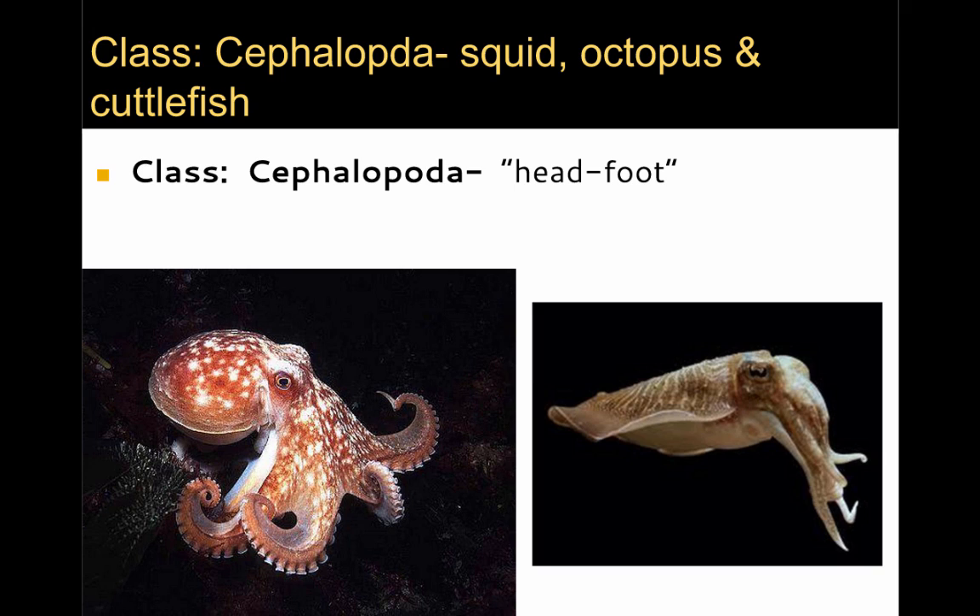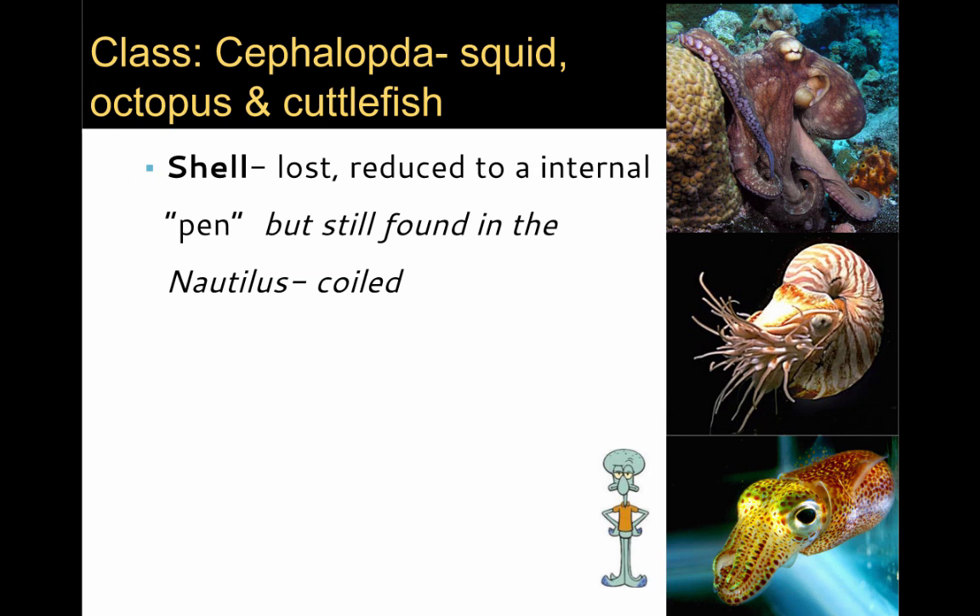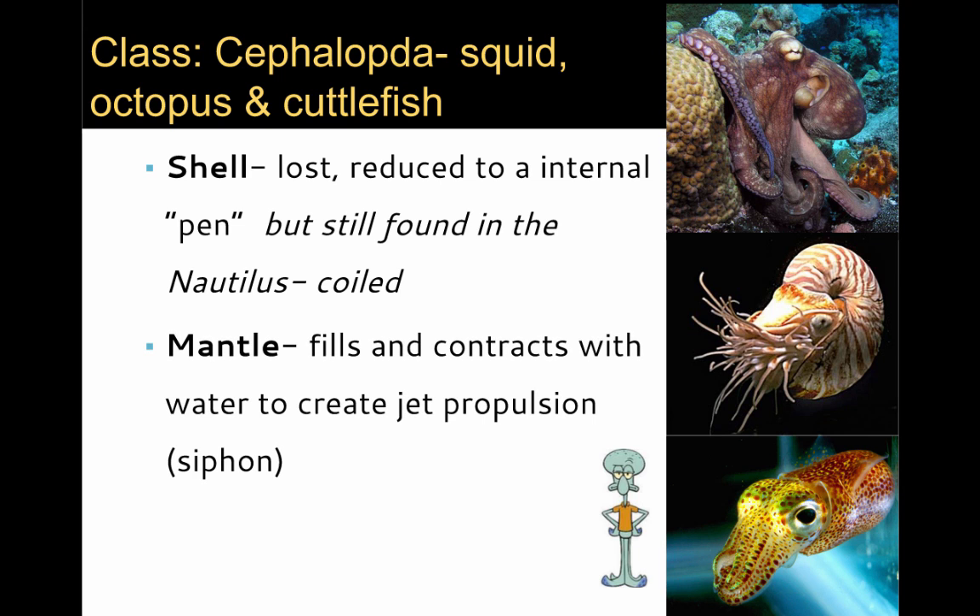The final class of molluscs we're going to review today is the Cephalopoda. The Cephalopoda include the squid, octopus, and cuttlefish, and they get their name from the fact that they're mostly a head and a foot. The shell of the Cephalopoda has either been lost completely or reduced to an internal pen, but you can still find an external shell in the nautilus. The mantle is modified so that it can fill and contract with water, creating a form of jet propulsion that moves them through the environment.